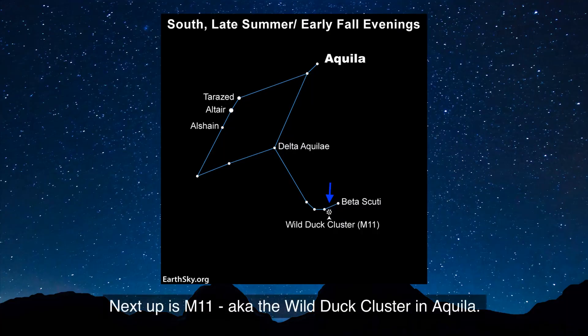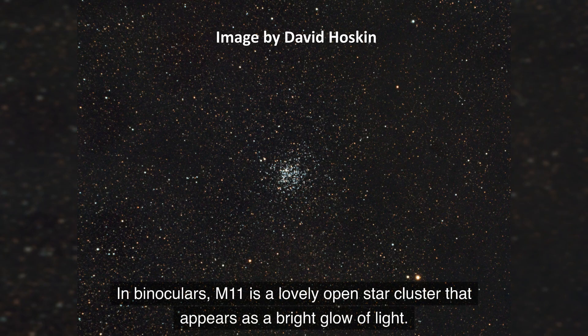Next up is M11, also known as the Wild Duck cluster in Aquila. In binoculars, M11 is a lovely open star cluster that appears as a bright glow of light.